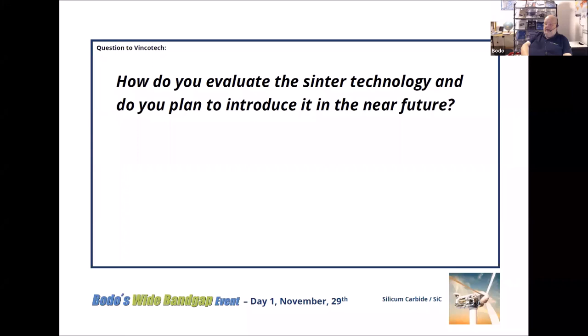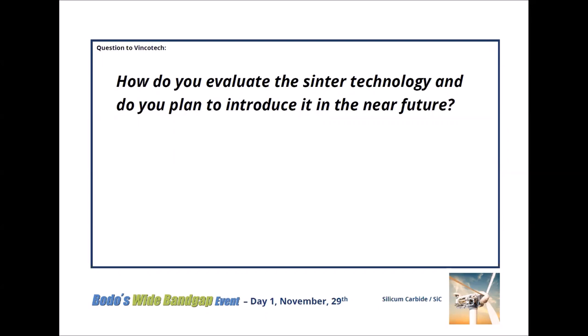In the meantime, we got a very important physical question: how do you evaluate the Sinter technology, and do you plan to introduce it in the near future? That question is directed to Vincotec, to Evangelos.